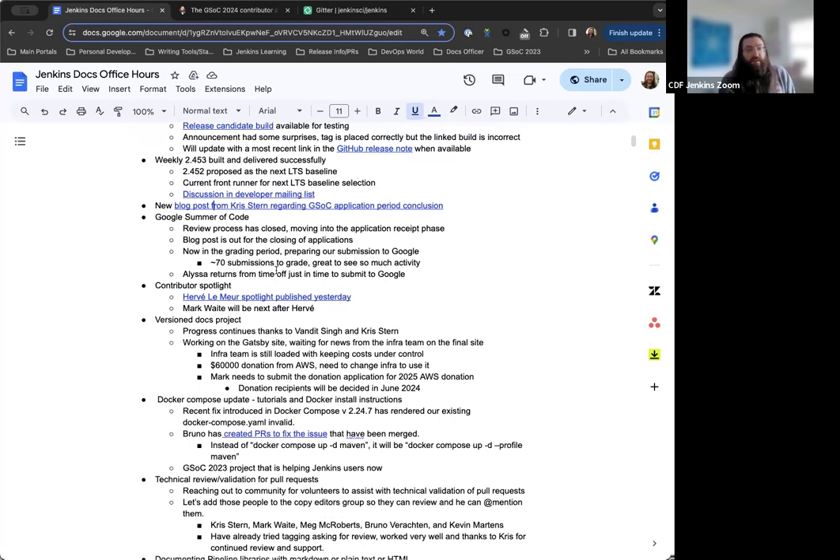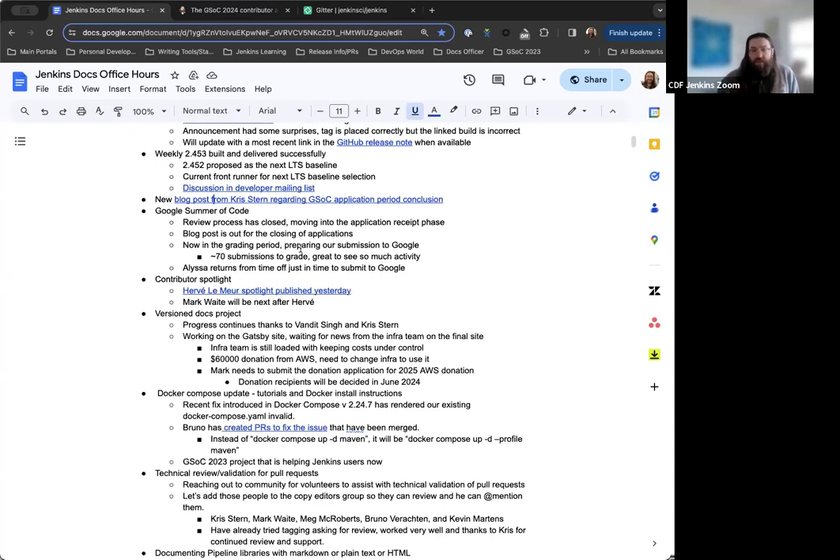Once the grading process is completed, we'll get back to applicants and let them know where things stand. We'll submit the selected projects to Google directly after we've figured out what we want to submit, and Google Summer of Code will continue from there. Bruno confirmed that covers everything on GSoC at this point.